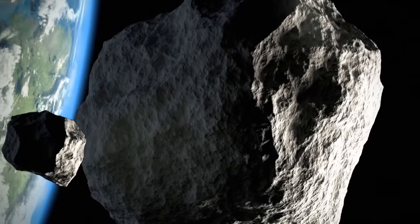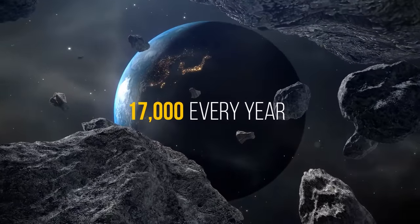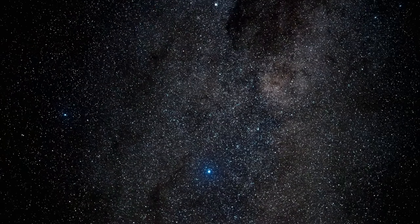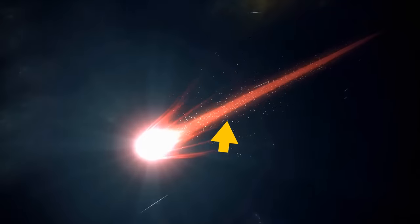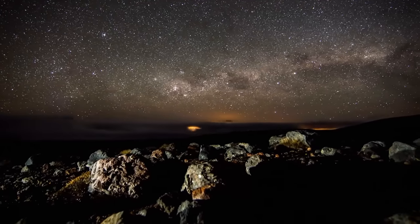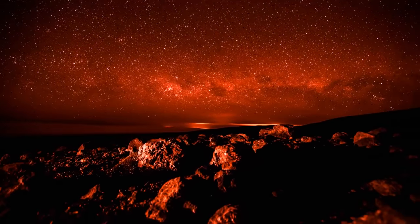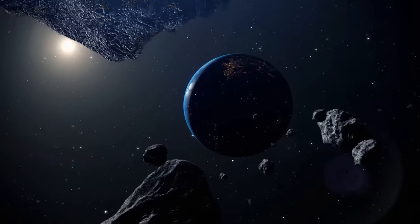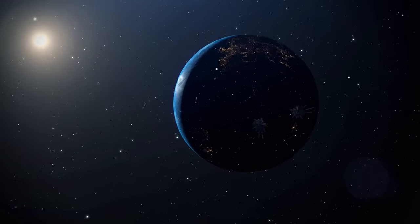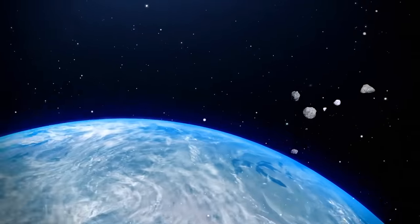Asteroids aren't as rare on our planet as we may think — about 17,000 visit us every year. You've probably seen at least one as a shooting star. They leave bright tails as they pass through Earth's atmosphere. If they reach the ground, the consequences would be catastrophic. Luckily, most explode 30 to 50 miles above the surface, as their mass is too small for them to withstand the journey. Most remain harmless to us, but we shouldn't underestimate them.